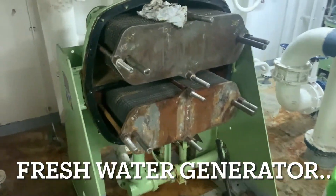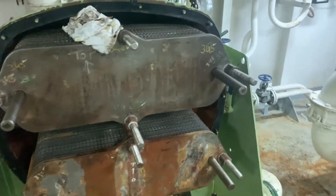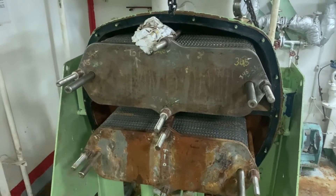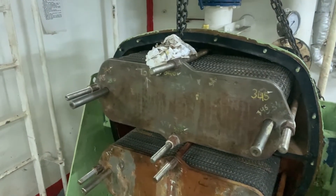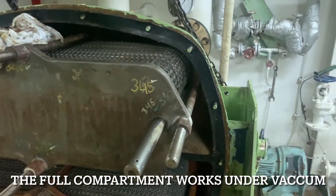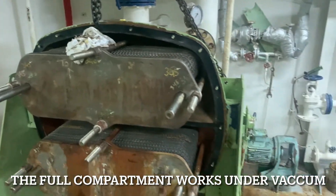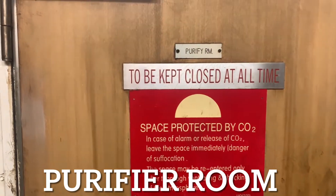So this is the fresh water generator. It has been opened as it is under maintenance in port — it has not been in production while in port. This is the upper section and the lower section. It works under vacuum, and you can see the full assembly here.